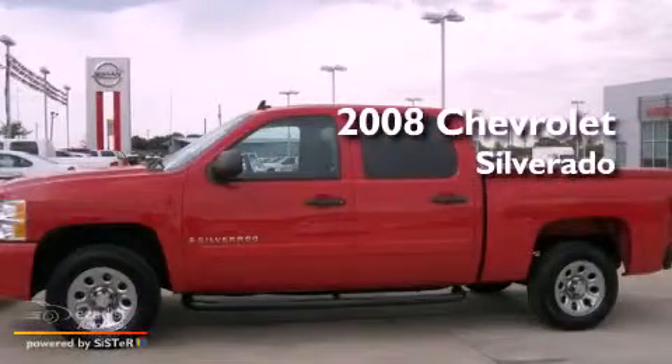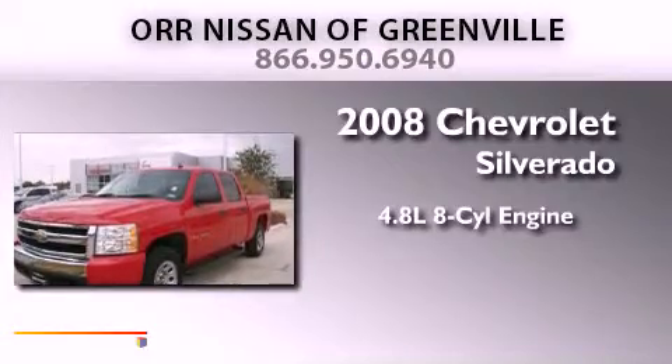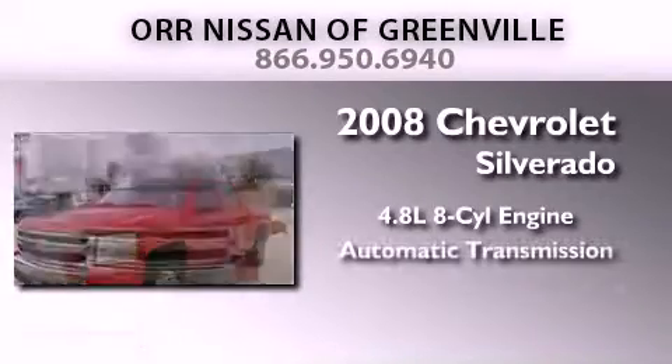This is a 2008 Chevrolet Silverado. It features a 4.8 liter 8-cylinder engine and an automatic transmission.